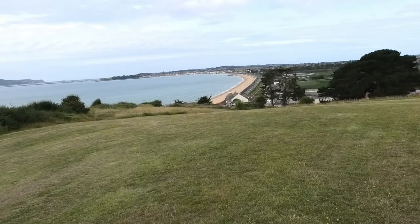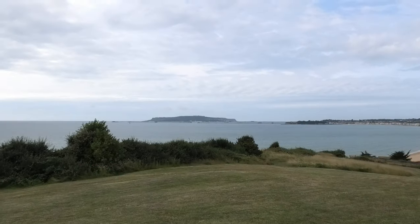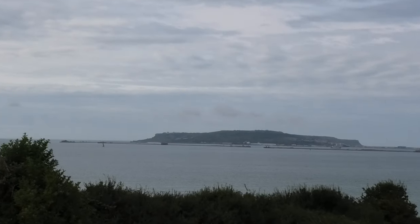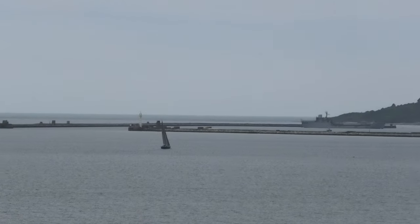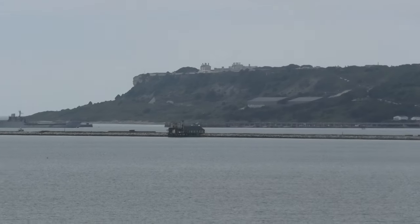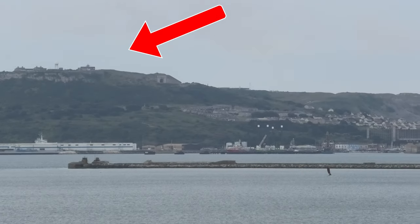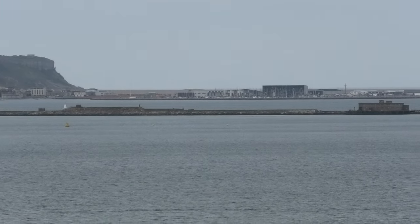We're going to zoom in towards Portland. As you can see, we've got the Portland Harbour over there. Isle of Portland. Scan it around.